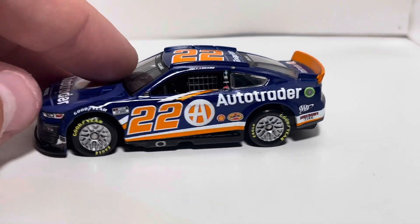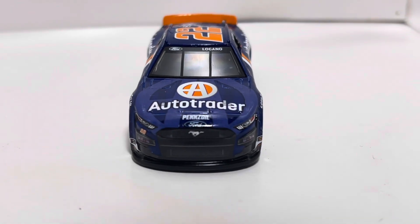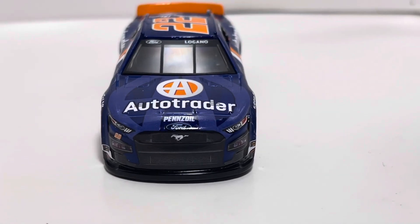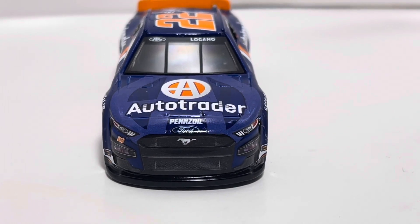It almost looks purple to be honest with you guys, but it is blue in my opinion. On the front of the car, we got the Ford Mustang nose right here. Everything looks good besides the Ford logo — it's kind of cut off a little bit. While it is all there, it is definitely cut off just a tiny smidge.